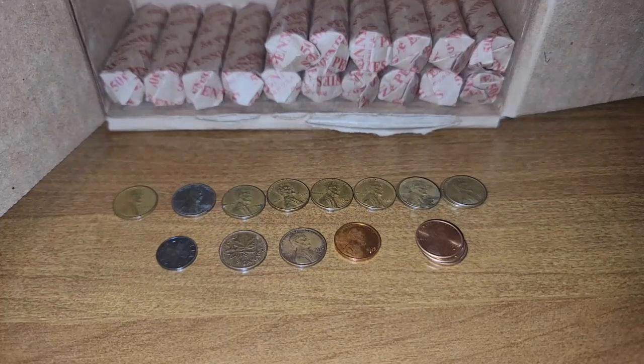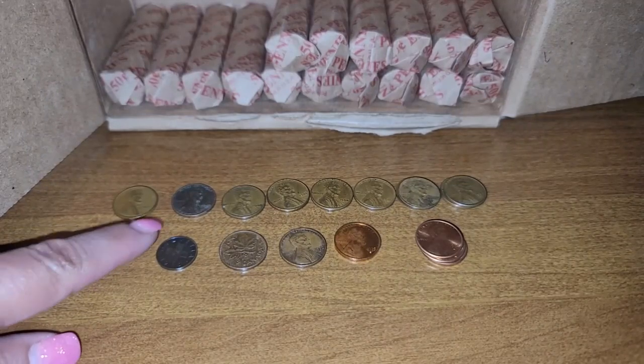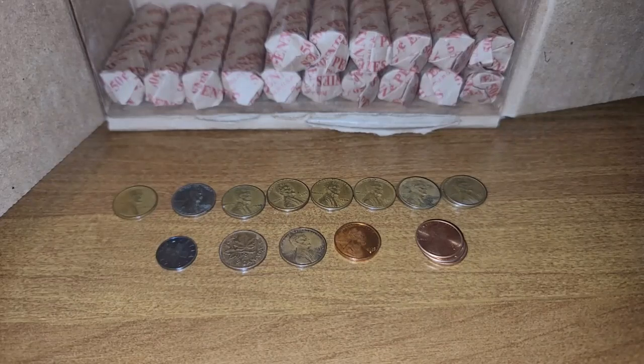Row number 34 and we have ten wheat cents. The oldest being a 1927. We have a 1940 S, a 1944 Denver, a 1945, a 1950 Denver, a 1955 Denver, a 1956 Denver, and a 1957 Denver.